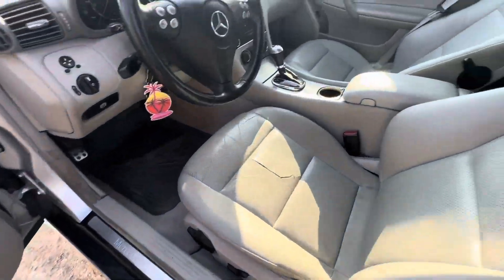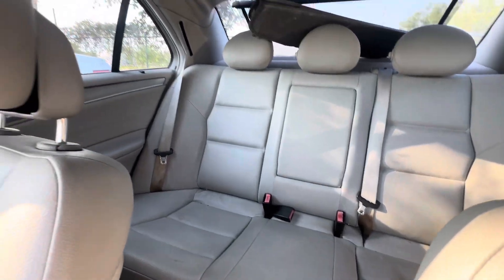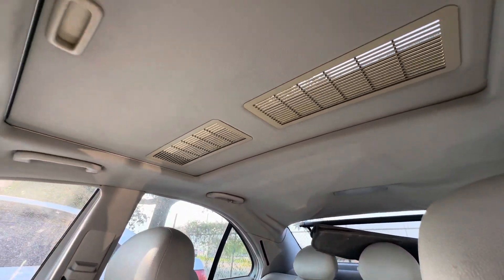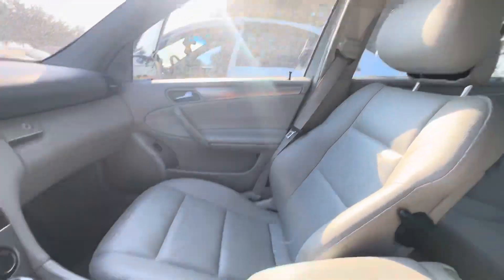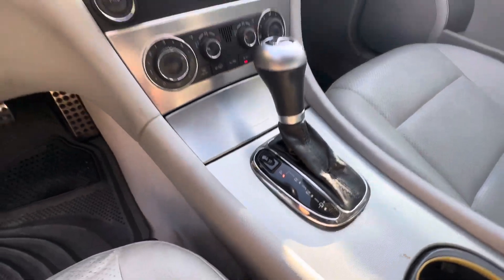On the interior, grey leather. Headliner looks good. Got a sunroof up there as well. Automatic gear for driving modes — comfort and sport.